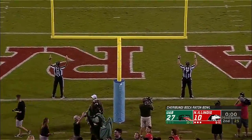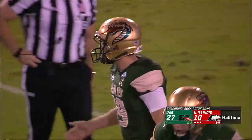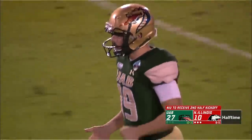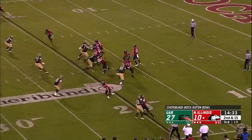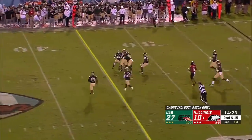That's how the half will end - UAB making Northern Illinois pay for the game's first turnover and putting three up on the board. Leading by 17 halfway to the first bowl victory in program history. Childers gonna come out firing - that looked good there.